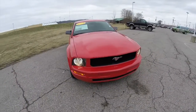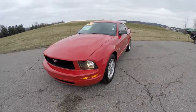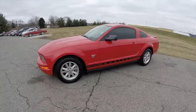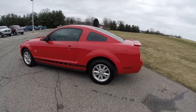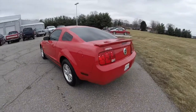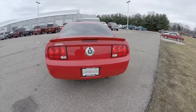Hello everyone. Today we're going to take a quick walk around and look at this 2009 Ford Mustang V6. This Mustang is in torch red with a light graphite cloth interior. It is rear wheel drive, powered by a four-liter V6 engine with a five-speed automatic transmission.